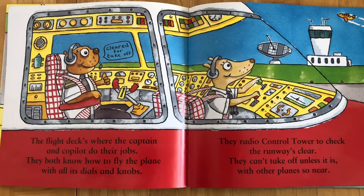The flight deck is where the captain and the co-pilot do their jobs. They both know how to fly the plane with all its dials and knobs.